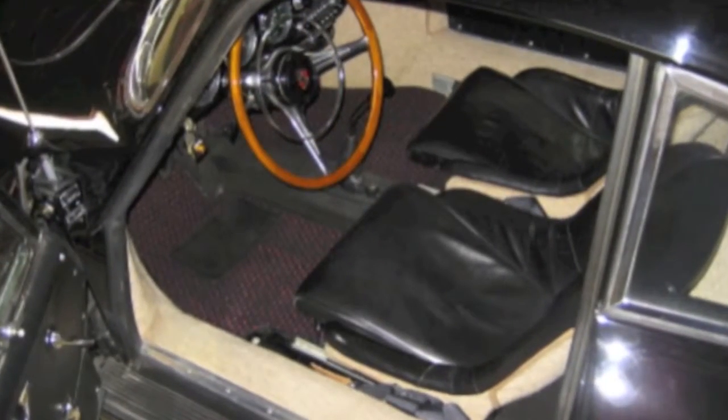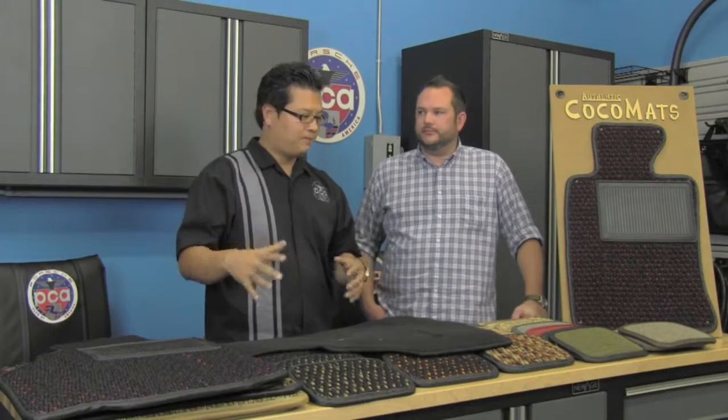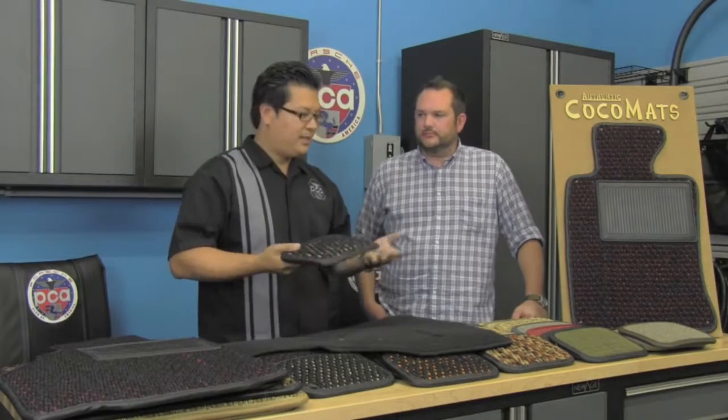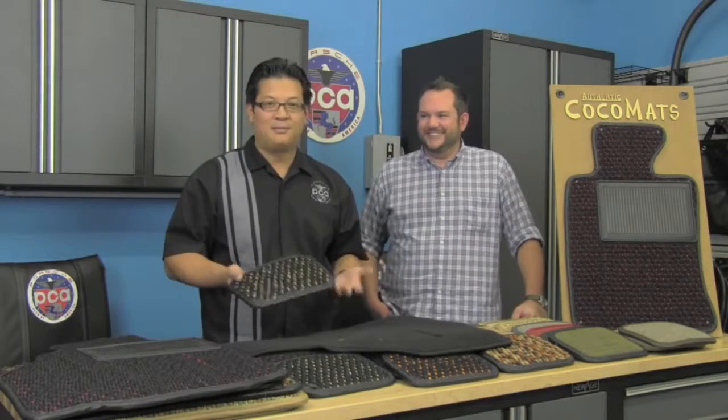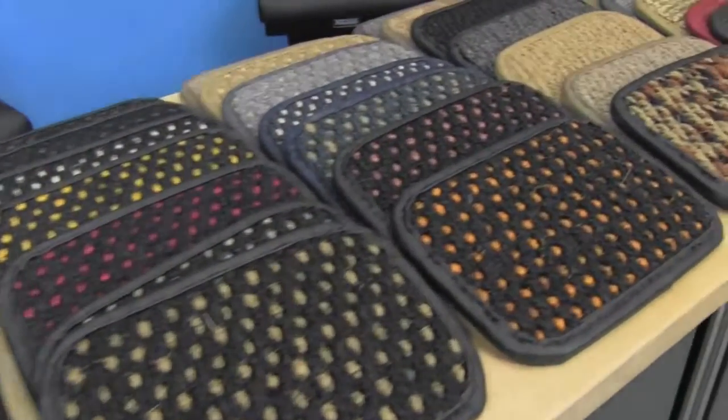CocoMats for me goes back to the 70s and 80s — and even the 60s with the 356s, the 911s — even my uncle's Scirocco had CocoMats. They're retro, but more importantly, the more I talked with Drew about the purpose and how durable they are — and they've evolved. Most people think CocoMats from the 60s and 70s, the way they were made, had some issues. But the newer versions take it up to the next level. Drew came up with a lot of different options, so we're going to talk about them.